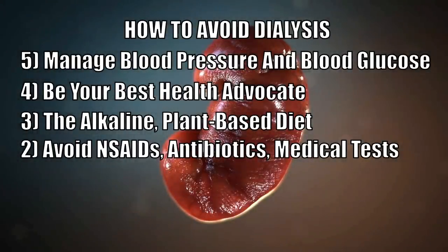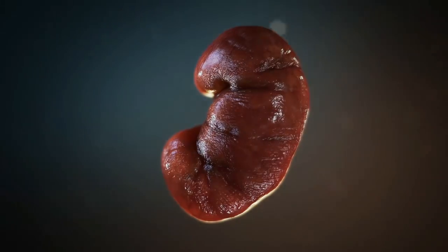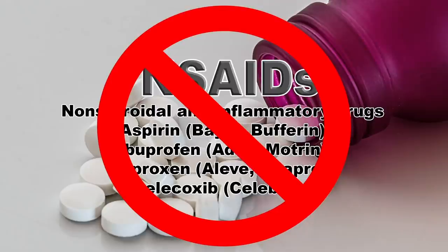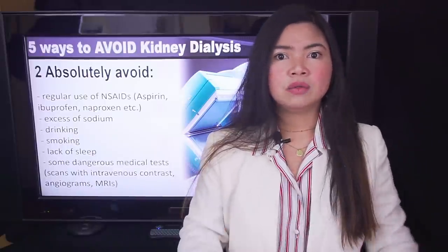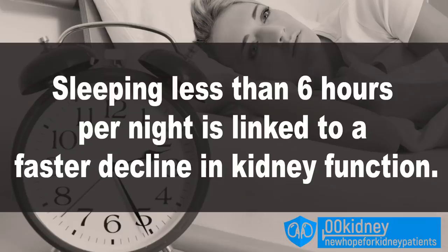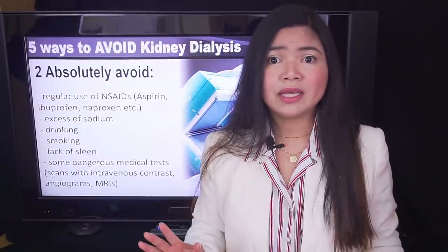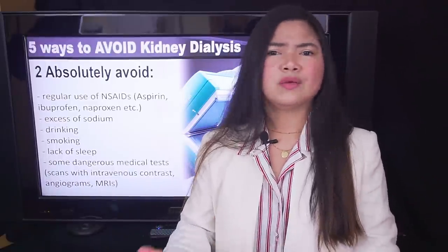Number 2: Avoid NSAIDs, Antibiotics, and Unnecessary Medical Tests. The human kidney is a tenacious organ, but some things are really going to damage it beyond repair. Taking NSAIDs is one — aspirin, ibuprofen, naproxen and more may be very helpful in managing pain, but they should never be used daily. They are known to damage the kidneys, just like excess sodium in the diet and drinking too much. Not sleeping enough is a less intuitive danger — there is solid science linking sleeping less than 6 hours per night to a faster decline in kidney function. Another hidden danger is medical tests. I have seen too many patients who were on stage 3 of chronic kidney disease and were pushed to stage 5 because they took a contrast during a test.